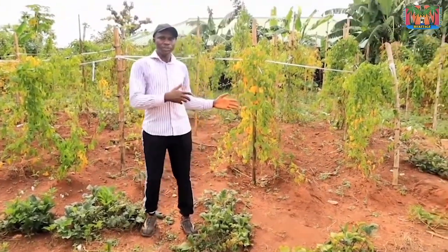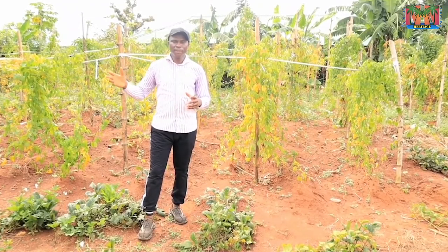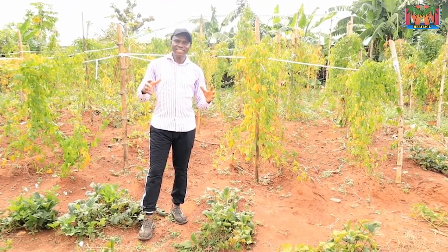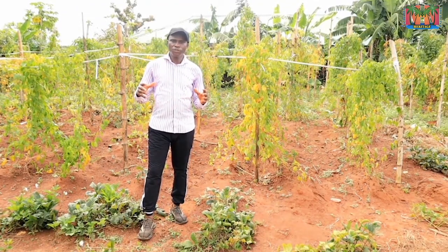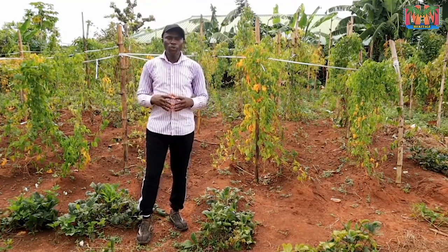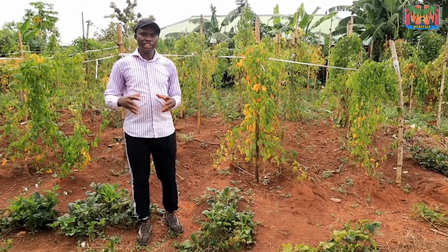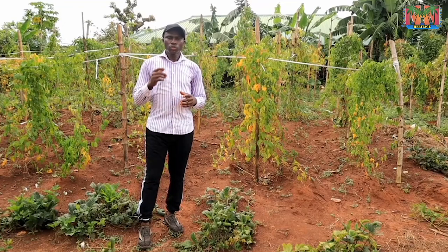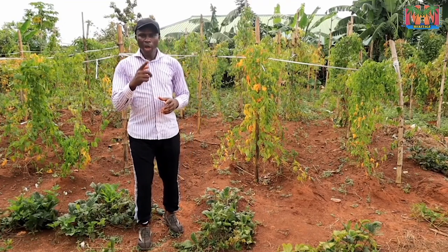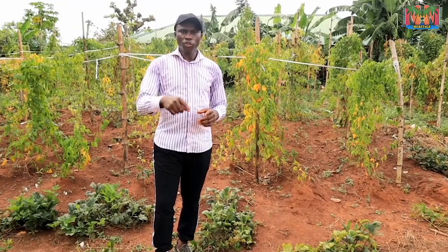These are some of my seed yams I'll use to plant next season. After harvesting I put them head-down in a cool, shady place temporarily, then I will transfer them to the barn where they will stay and break dormancy, from where I will start planting them. The barn is one of the best traditional ways of storing yams. You can store yams up to three, four, or even six months in the barn. To learn how to construct the barn, watch our next video.